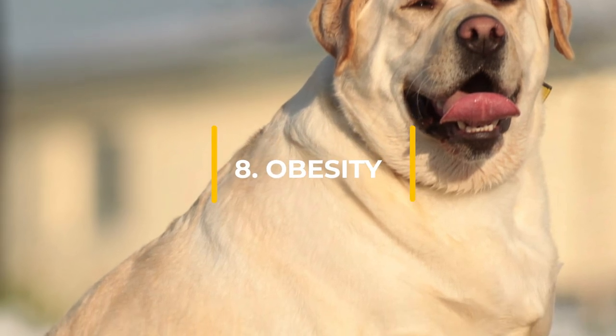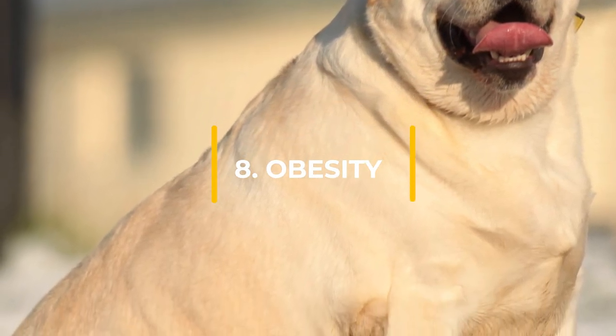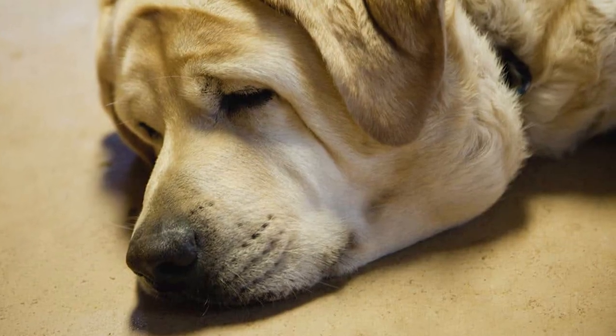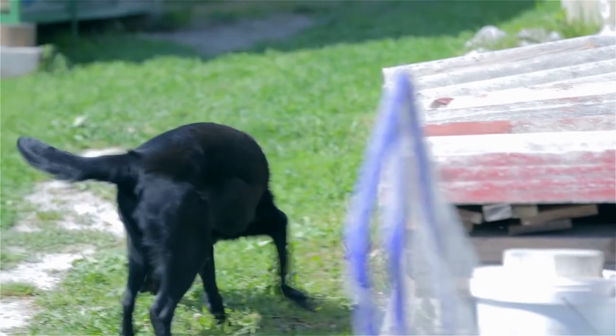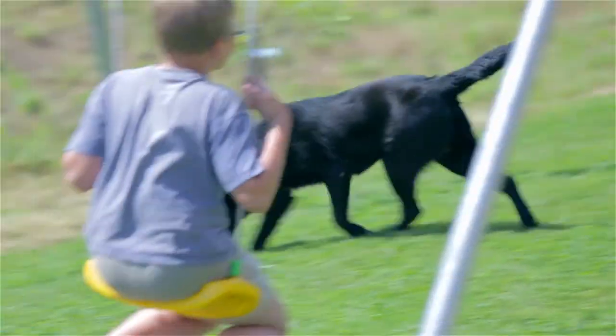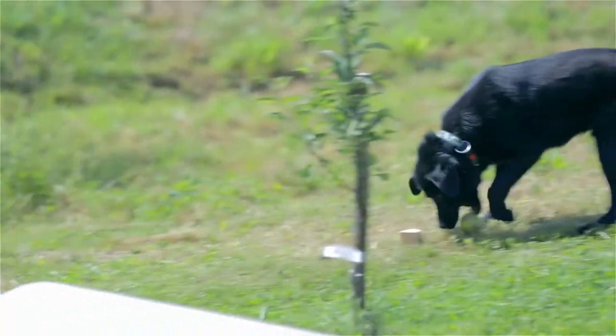Some dog breeds are more at risk from obesity because they absolutely love their food. Labrador Retrievers are one of these breeds, and they simply can't get enough. Because of this, labs can become overweight very quickly. To avoid this, make sure your lab is getting plenty of exercise and measure out their meals to make sure they aren't getting too many calories.